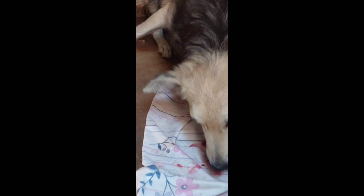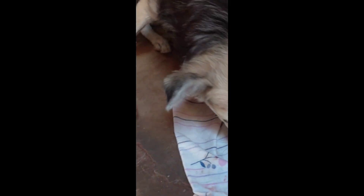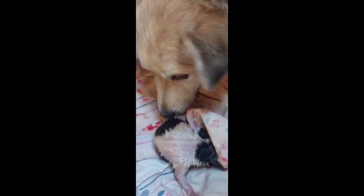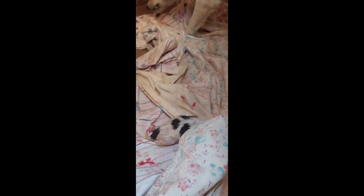She gave birth to four lovely puppies. I had to remove each one to prevent her from over-cleaning them, because the more she cleaned, you could see how she was trying to carry and clean them up. So I decided to remove each puppy after birth.